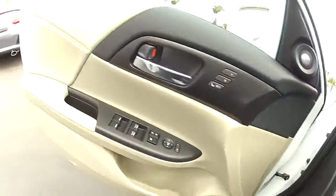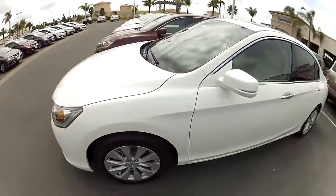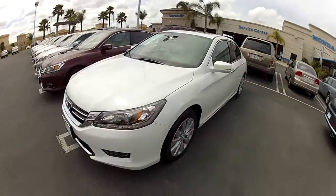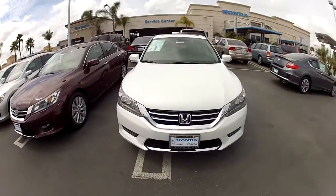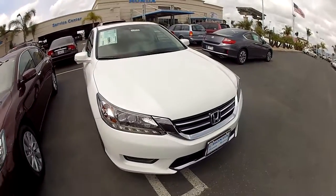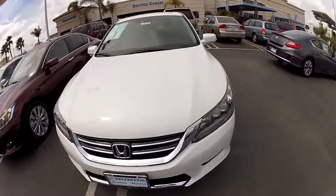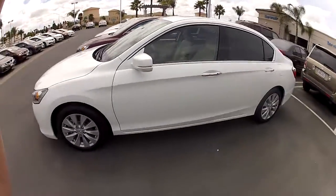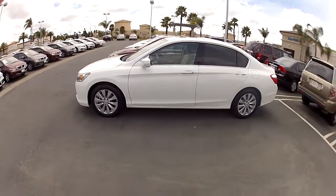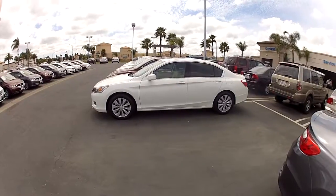Well, I hope this video helps you if you're in the market to buy a 2014 Honda Accord Touring — again in the Orchid White Pearl. This is Edward from Honda of Santa Maria, your Honda man. I plan on doing more videos of Hondas as they come out, so definitely subscribe. I hope this video helps you — bye for now!